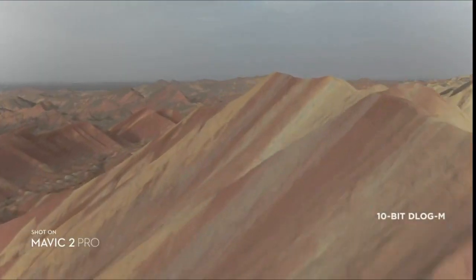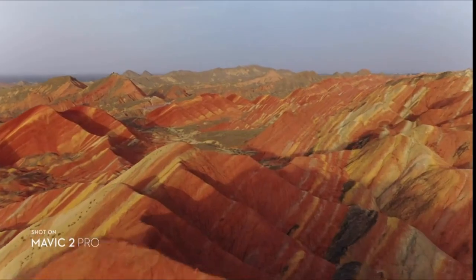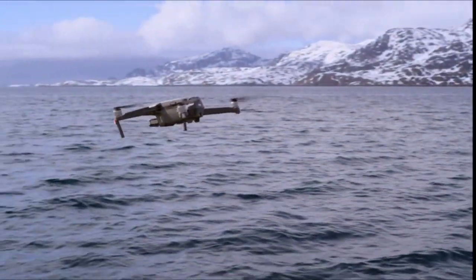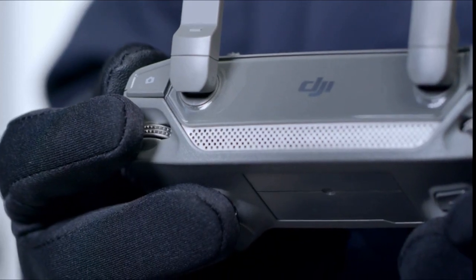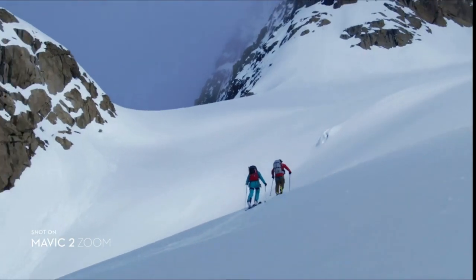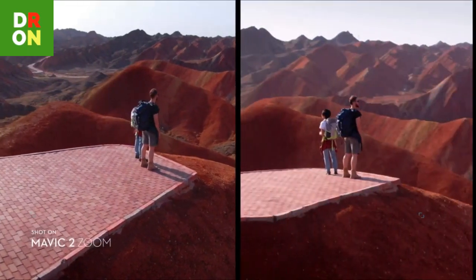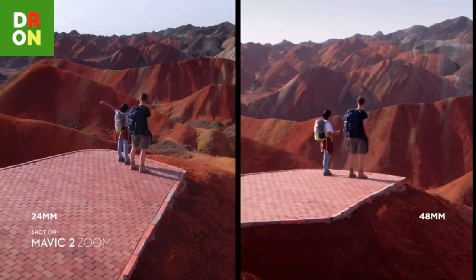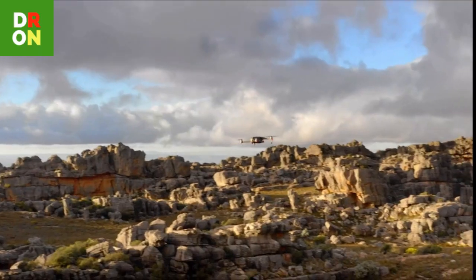From cheapest to most expensive, that's the Mavic Mini, Mavic Air 2, Mavic 2 Zoom, and Mavic 2 Pro. The final two have identical airframes but radically different camera units. The Zoom is our favorite because it features a 2x optical zoom lens, with an effective focal length range of 24–48mm.